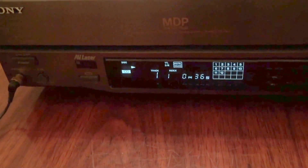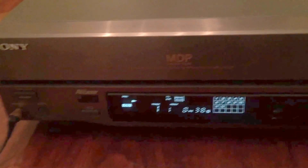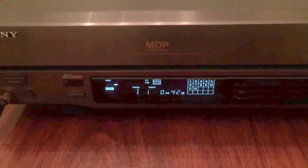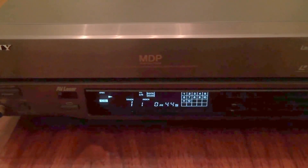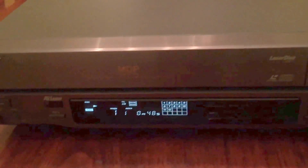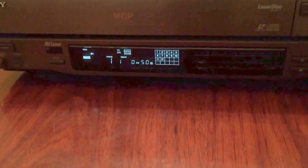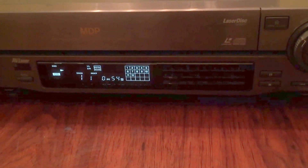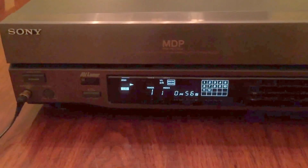As I said, I can't guarantee a laser disc because I don't have any laser discs to play. So it is being sold as is, but I don't see why a laser disc wouldn't play on this. It's up for auction, there's no reserve. Go ahead and bid if you'd like a nice Sony MDP-333 laser disc player.